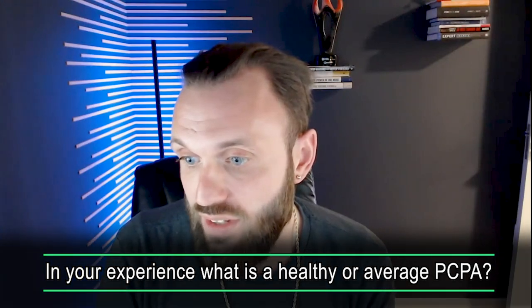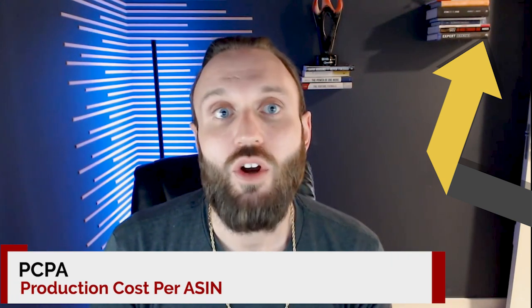In your experience, what is a healthy or average PCPA? Right around $1 would be healthy. Ours without our web development team is right around $1, and with our web development team a little higher. Some people in our community operate at $1.50, some at $0.60 or $0.70. PCPA is your production cost per ASIN — the cost it takes to get one product into your facility or prep center and out the door to Amazon. You simply divide your monthly expenses by the monthly orders shipped to Amazon.